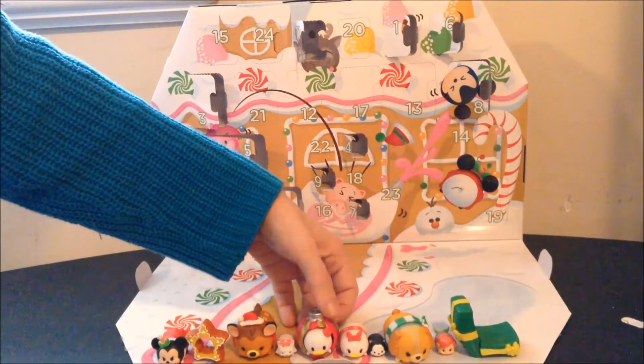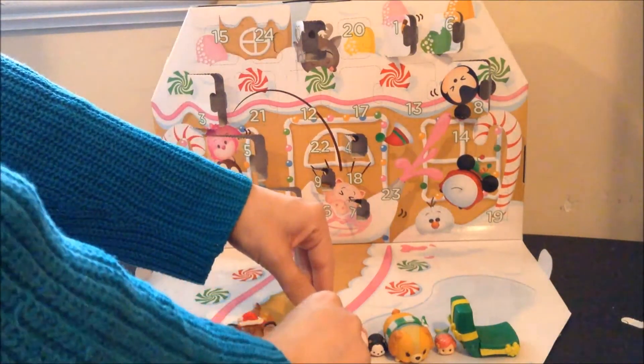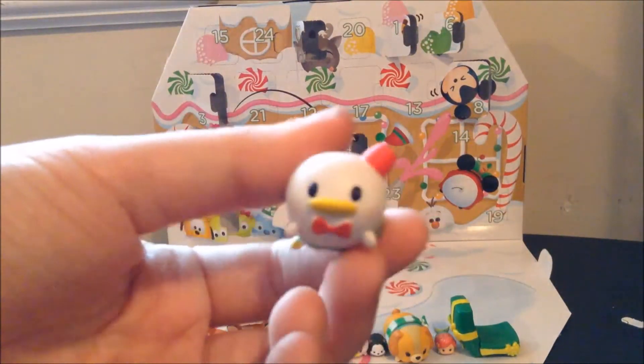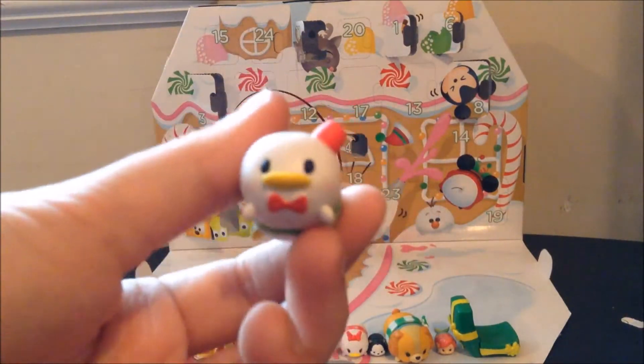He does look cute next to Daisy. Funnily enough, the Daisy and Donald in the Tsum Tsum style make me think of the Sanrio characters, because they do have a duck and it looks a lot like this. If I remember right, I think the duck's name is Peckle — go look it up, he looks an awful lot like this.